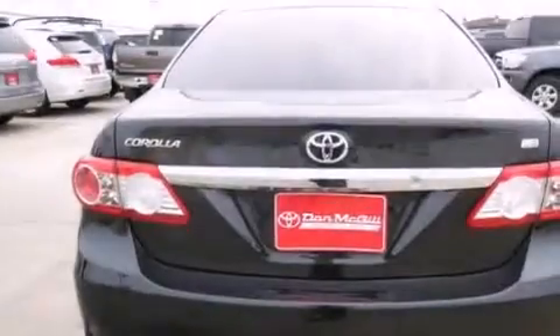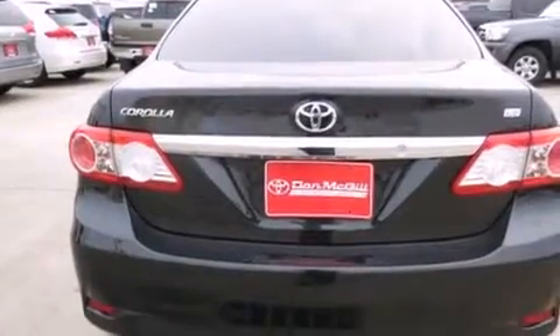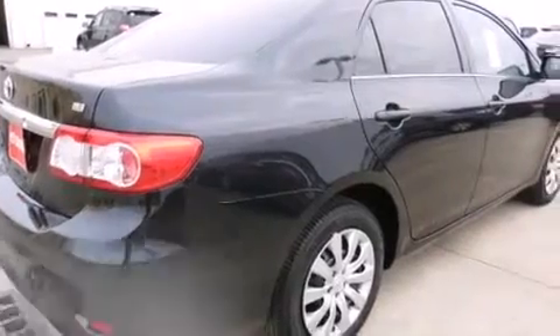Also included are rear seat childproof door locks, an engine immobilizer theft deterrent system, traction control, a keyless entry system, and this vehicle has less than 11,000 miles.